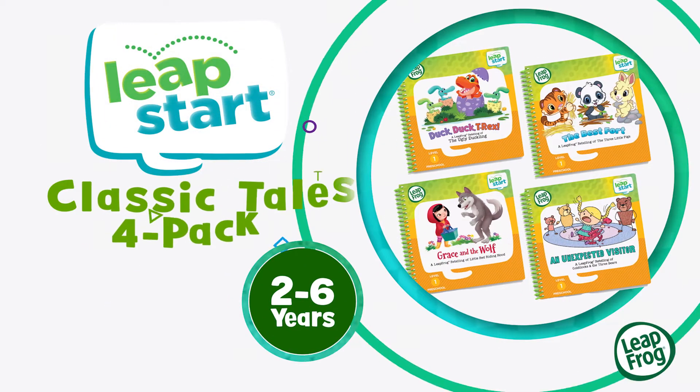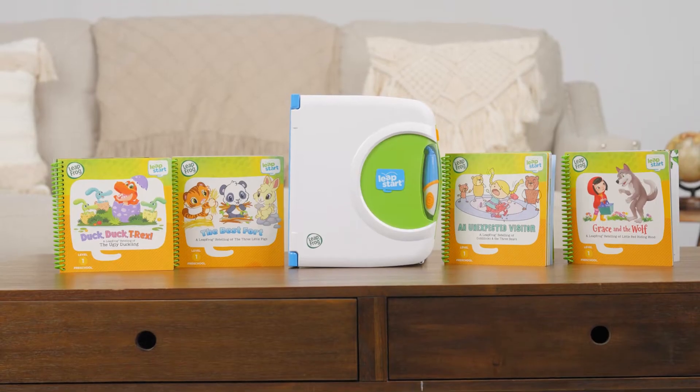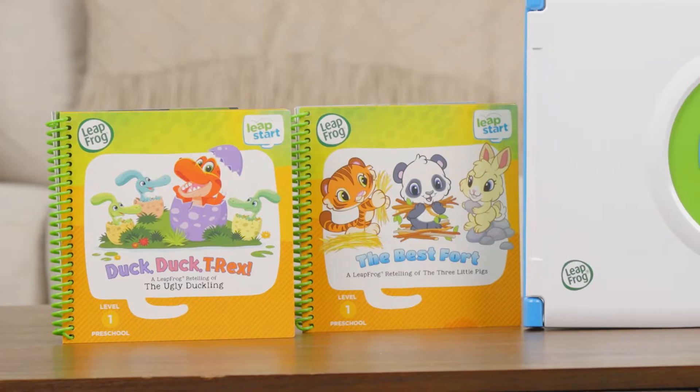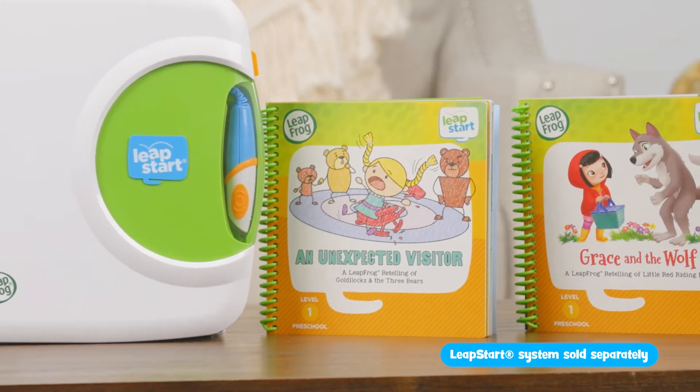Expand your library and explore reading fun with the LeapStart Classic Tales 4-Pack from LeapFrog. Preschoolers will love reading and interacting with these new fun twists on classic favorites with their LeapStart system, sold separately.